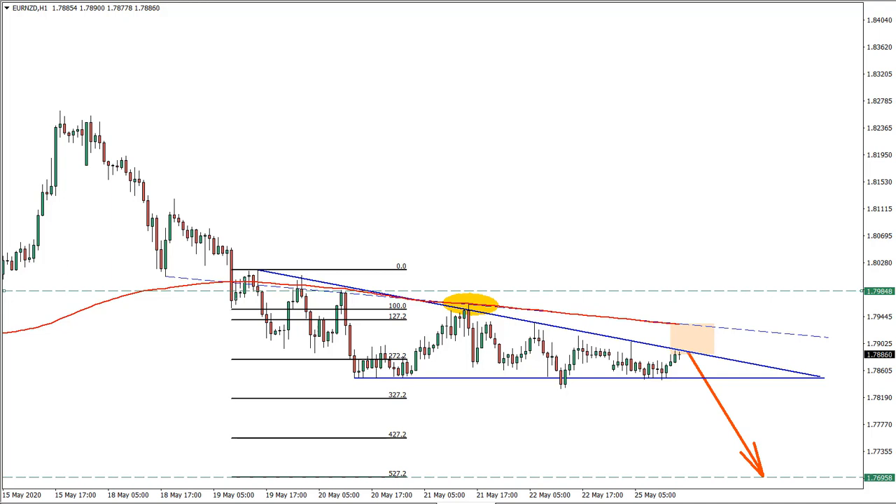Hello everyone, Victor with you here from theforexboat.com. Today is Monday, we're here with yet another weekly idea, which is on the euro versus New Zealand dollar. I would like to remind you all the information in this video is just for educational purposes only and should not be considered as financial advice.